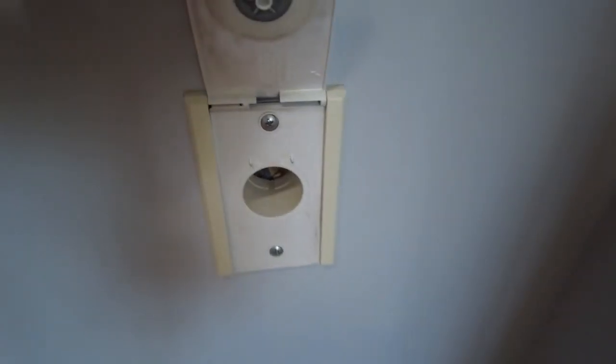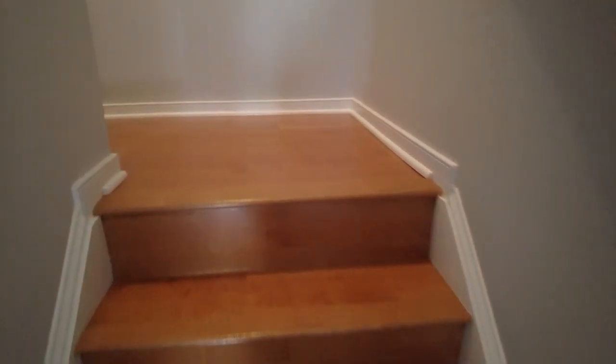We're going to continue up to our third level after we take a look here in this nice deep closet. This is the hose for the vac system — you just plug it in right there, the hose goes there, and it gives you vacuuming capacity for the entire home.